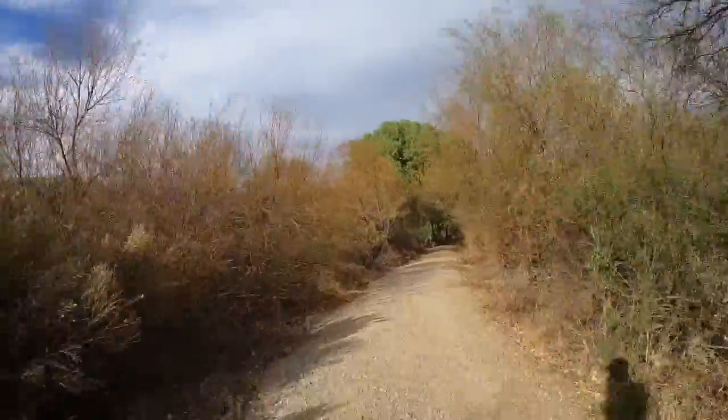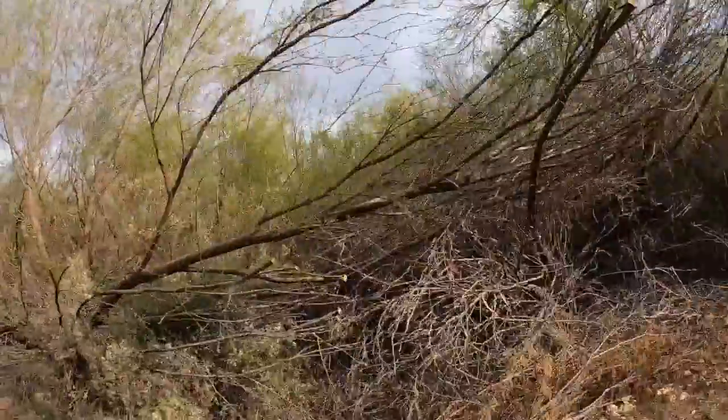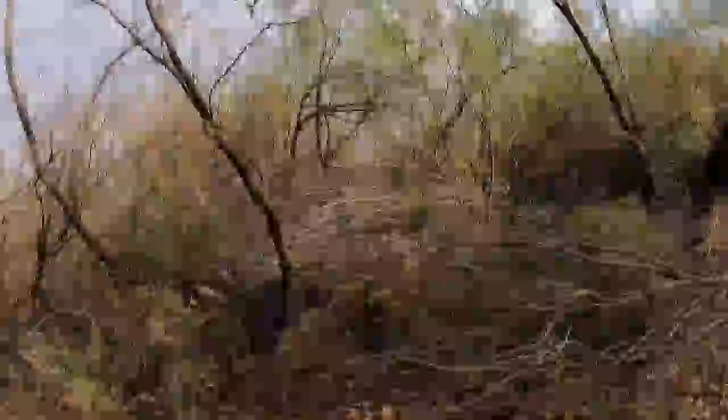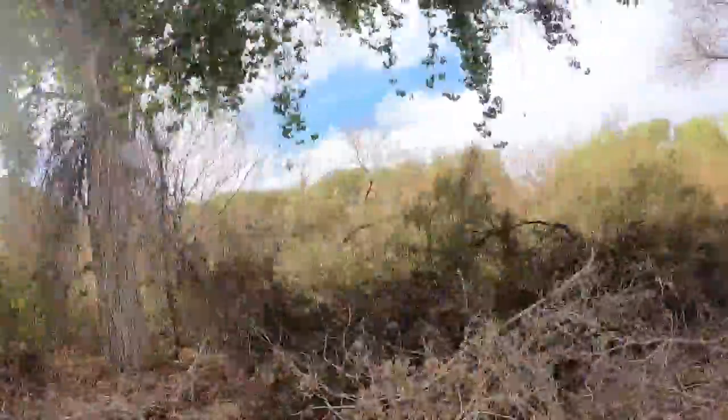You might also see bobcat, desert cottontail, western diamondback rattlesnake, Gambel's quail — which we definitely saw in New Mexico — and coyotes. For cottonwood, willow, and mesquite, it's a special habitat. We are in the Sonoran Desert, definitely an important place as far as wildlife diversity and great examples of desert adaptation from both plants and animals.